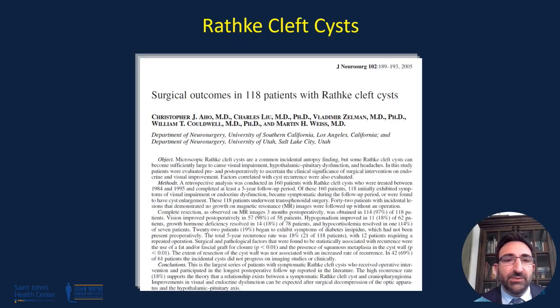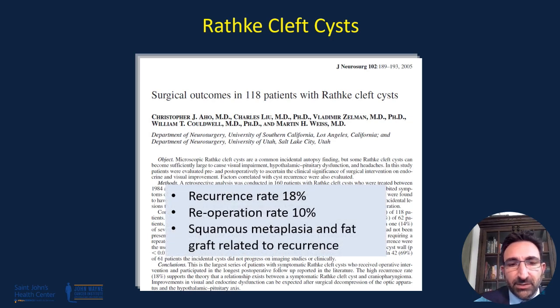How do patients do? This is a case series published from USC over 20 years ago. In this series of symptomatic patients, about 18% had a recurrence on imaging and only about 10% actually needed another surgery for recurrence. The two big factors that increased the risk of recurrence were the presence of squamous metaplasia on pathological evaluation of the cyst wall and fat graft placement, which is often seen with larger cysts requiring reconstruction or in the setting of a CSF leak.